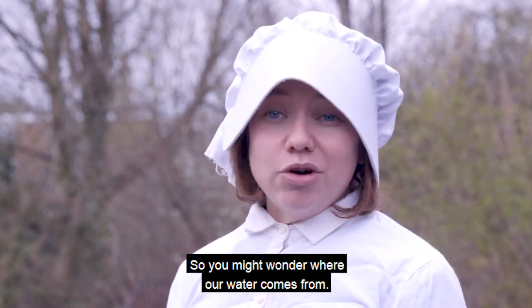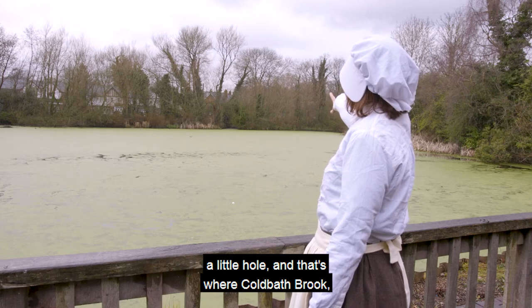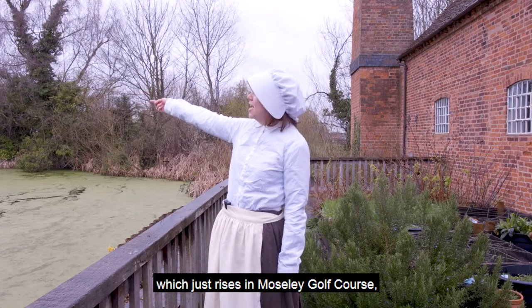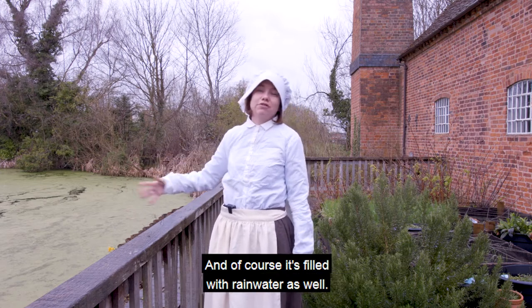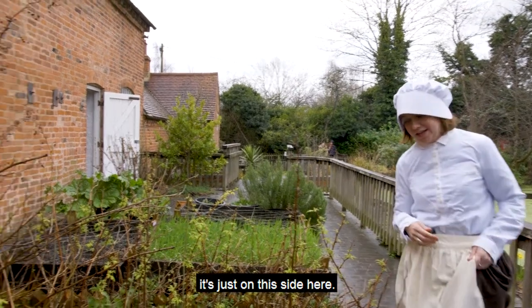So you might wonder where our water comes from. There's a little patch in the head just at the back, a little hole, and that's where Coalbath Brook, which just rises in Moseley Golf Course, comes over and fills our pond. And of course it's filled with rainwater as well. So let's go and have a look at our sluice gate, it's just on this side here.